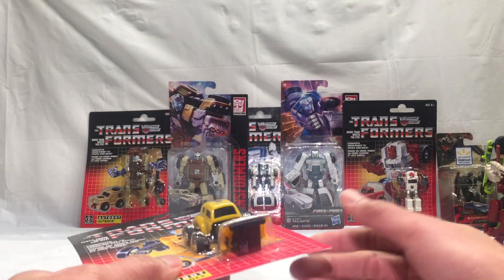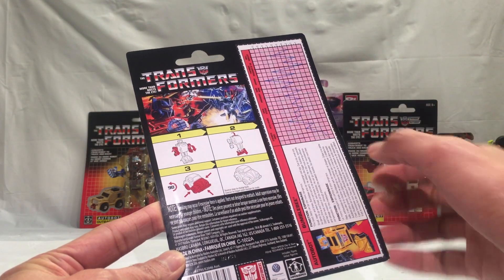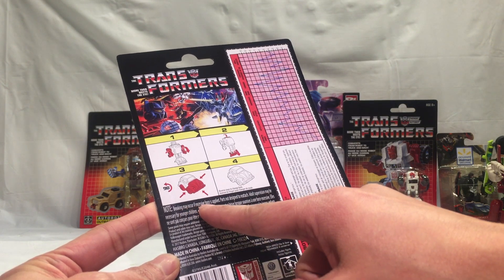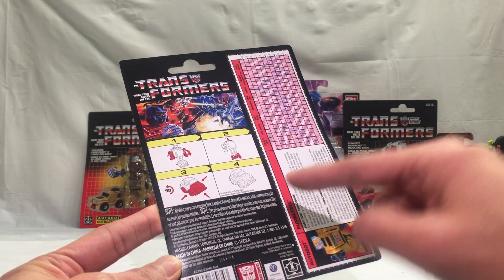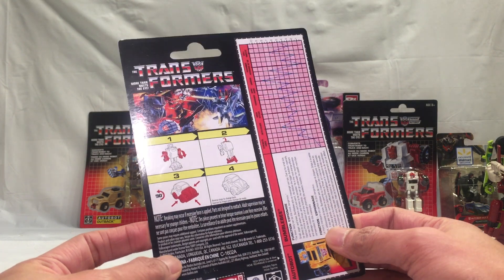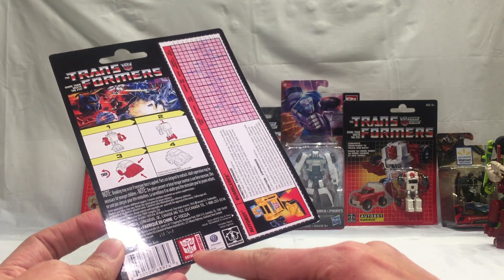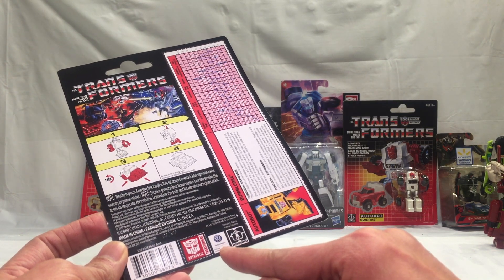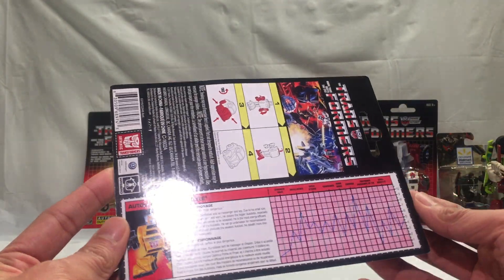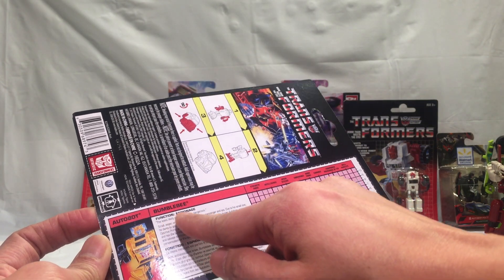When I was young I really wanted one of these, but we didn't have the money for it — and here it is. Transformation is four steps, easy enough. There's a warning: breaking may occur if excessive force is applied; parts not designed to reattach; adult supervision may be necessary for younger children; made in China. There's also a Transformers Authentic logo — I think that's new — and a Volkswagen official licensed product logo.